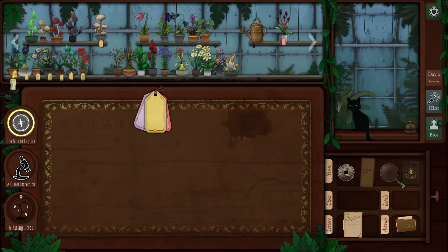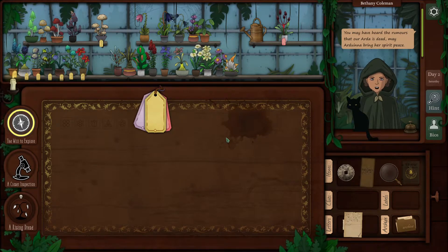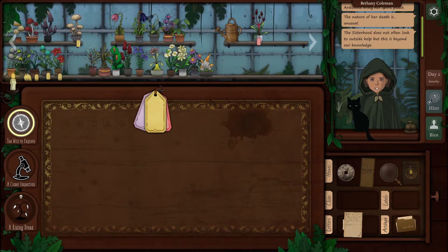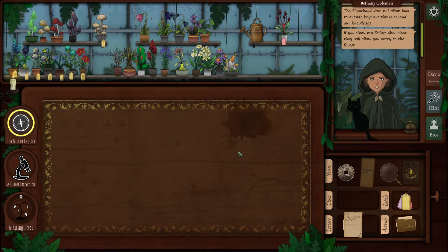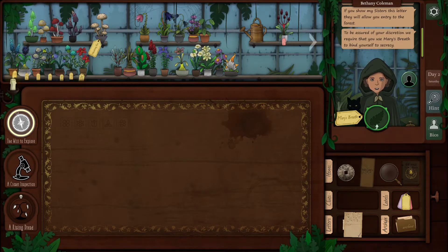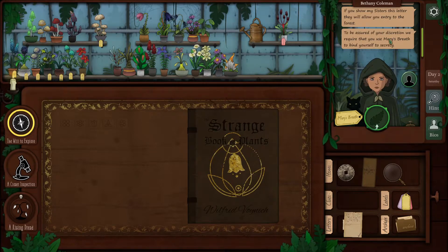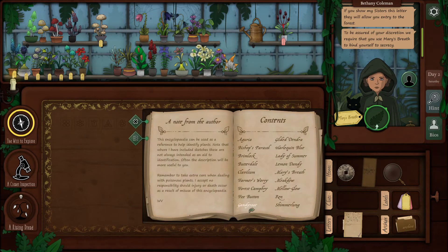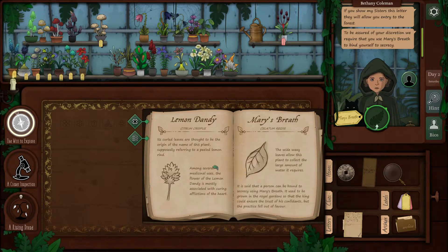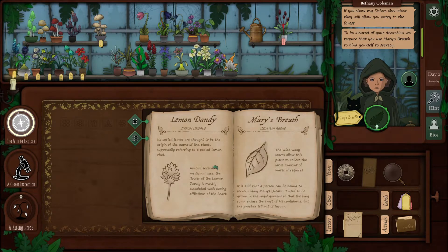We have a will to explore but we don't have anything to explore. Bethany Coleman: 'You may have heard the rumors that our Arda is dead.' So she's part of the coven. 'May Arduina bring her spirit peace. The nature of her death is unusual. The sisterhood does not often look to outside help, but this is beyond our knowledge. If you show my sisters this letter, they will allow you entry to the forest. To be assured of your discretion, we require that you use Mary's breath to bind yourself to secrecy.' Mary's breath: the wide waxy leaves allow this plant to collect the large amount of water it requires. It is said that a person can be bound to secrecy using Mary's breath. It used to be grown in the royal gardens so that the king could ensure the trust of his confidants, but the practice fell out of favor.